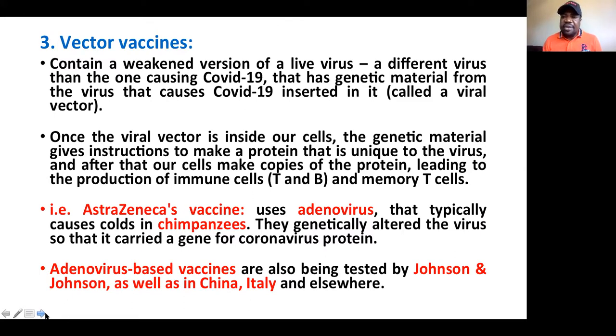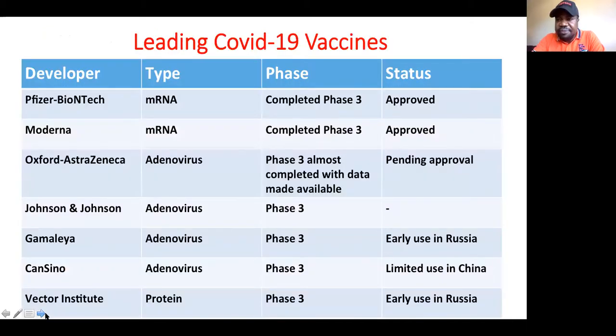This adenovirus-based vaccine type is also being tested by Johnson & Johnson, as well as vaccines being tested in China and Italy. Most of the Chinese and Italian vaccines are adenovirus-based, using a live but attenuated adenovirus. A gene from the coronavirus is inserted, and when you have that virus in your body, it stimulates our cells to build antibodies against the coronavirus.